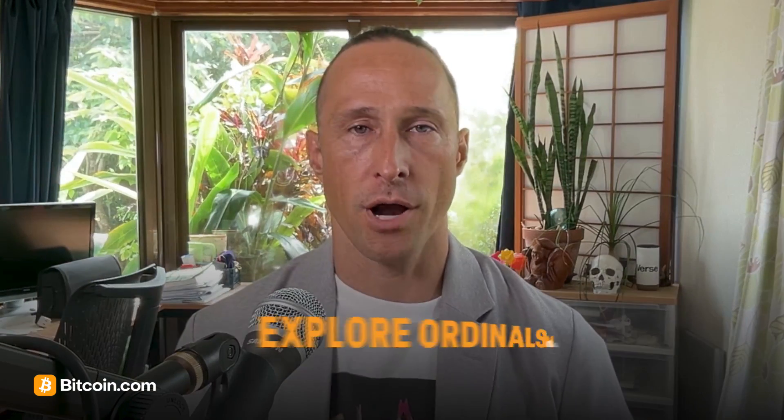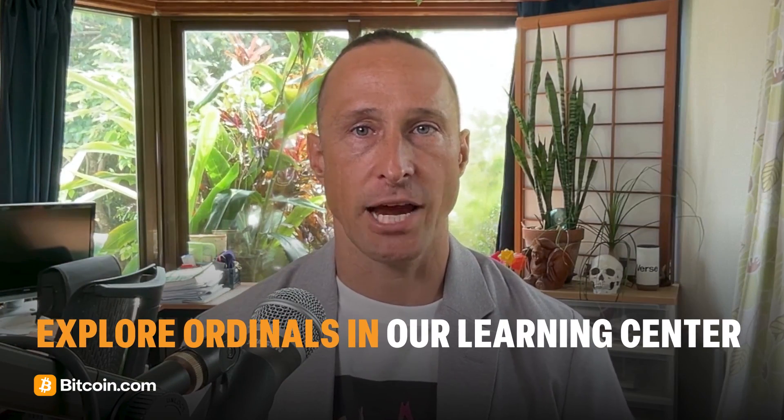This has created new excitement around Bitcoin's potential for art, collectibles, and more. Learn more about Bitcoin ordinals by checking out our Learning Center article, "What are Bitcoin ordinals?"